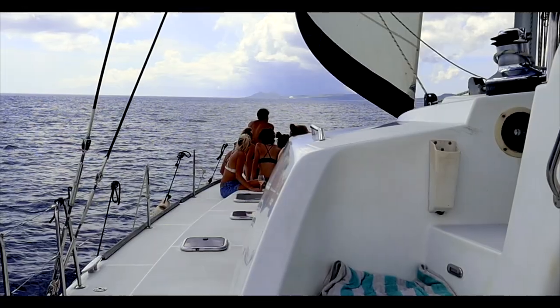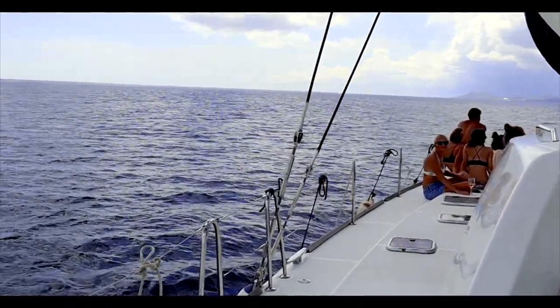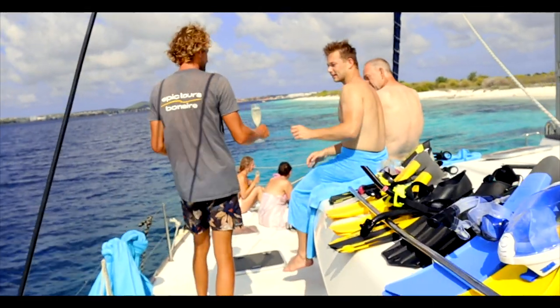We're about to go on a catamaran trip — it's going to be sick. Going to take you guys along and take the GoPro as well to get some good footage. And then later this week we're going to do some more awesome stuff as well. So here we go!